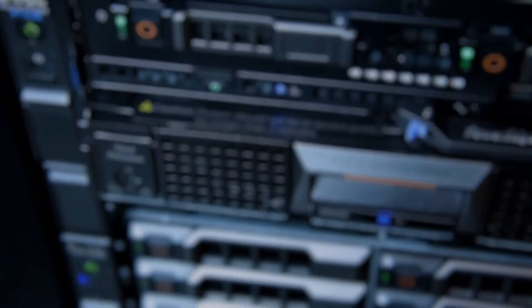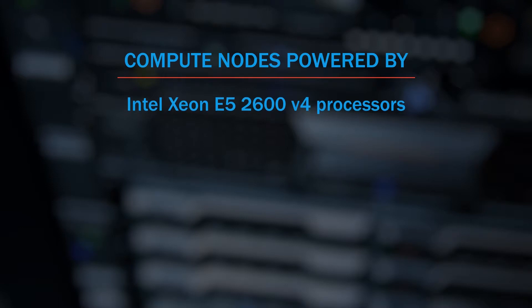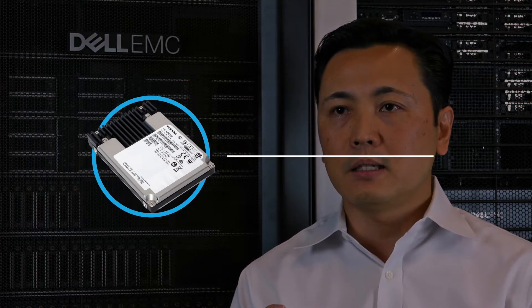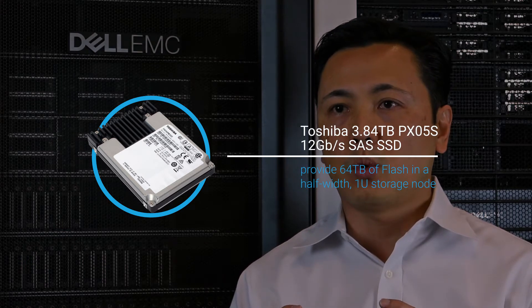These compute nodes are powered by the latest generation Intel Xeon E5-2600 V4 processors with up to 1.5 terabytes of memory in 24 DIMM sockets, dual-port 10 gigabit networking, and four PCI Express expansion slots. For the storage nodes, we chose the half-width PowerEdge FD332. These dense storage nodes support 16 small form-factor devices, and we filled them with four terabyte Toshiba SSDs, providing a whopping 64 terabytes of flash storage in each storage node.